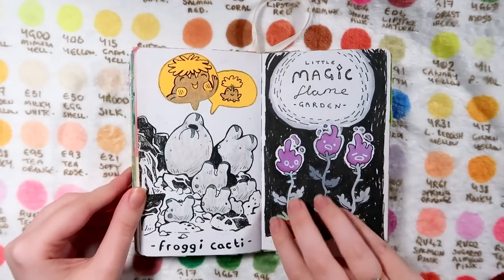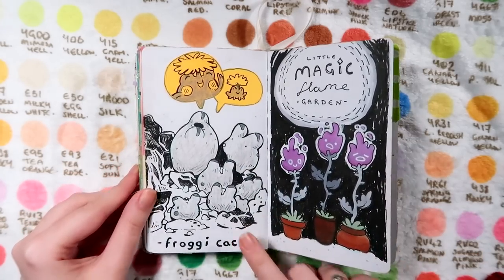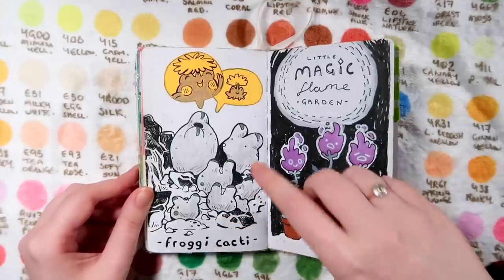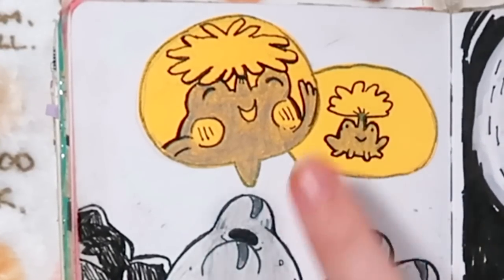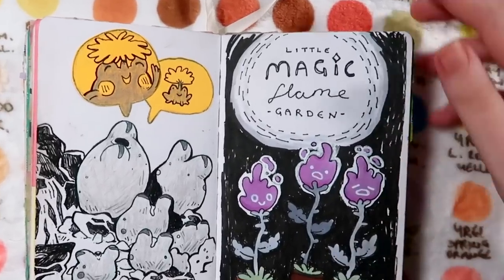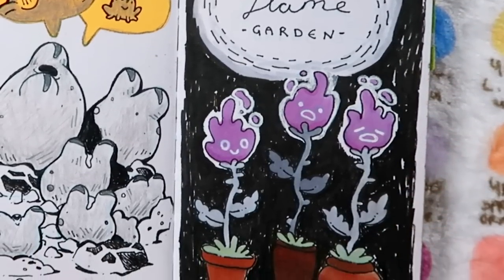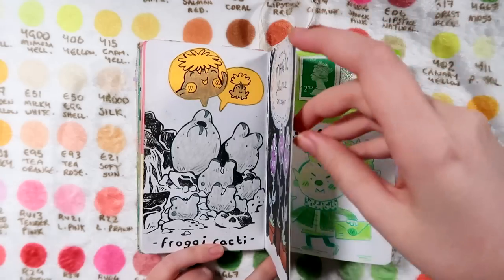Up next we've got Froggy Cacti. I can't remember what the prompt was, but this was a plant me and my boyfriend saw when we went to a botanical garden. I thought they looked like little frogs, so I've drawn in speech bubbles what I envisioned them looking like. I think the prompt was just 'marker,' so I drew something in marker and called it the Little Magic Flame Garden - I imagined it as a witch's garden where her plants are little fires.